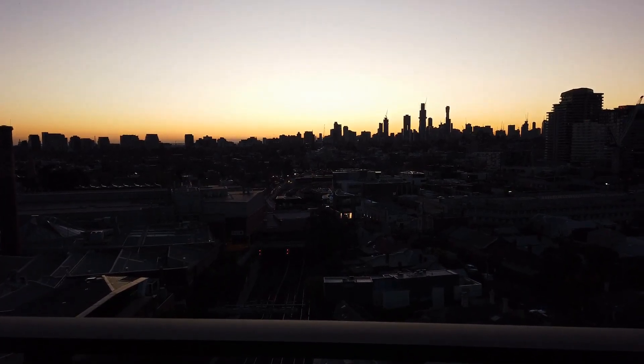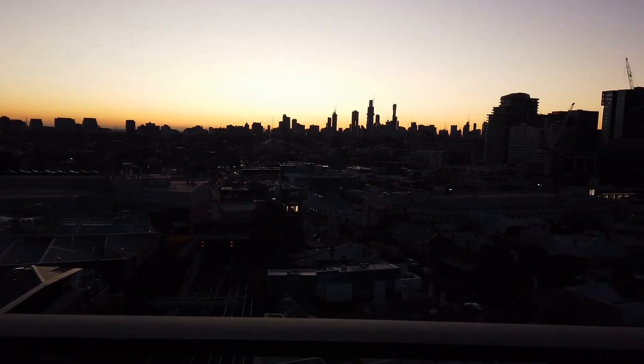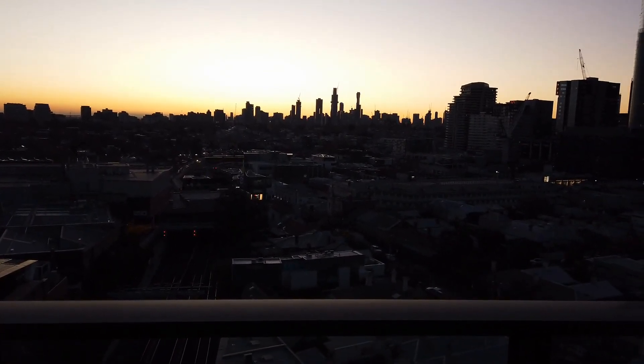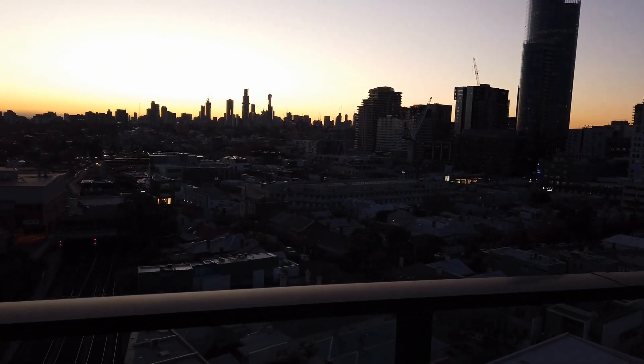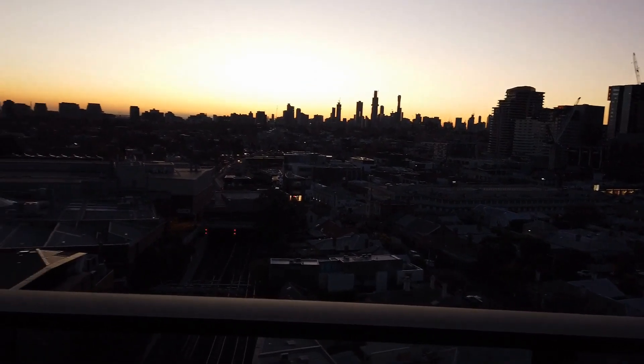Hi, it's Jamie from Melbourne Real Estate, doing a marketing video for 1101 of One Cloud Street in South Yarra. This is a two-bedroom, one-bathroom, one-car-space modern apartment. We're centrally located in the center of South Yarra in a fantastic location with amazing views.